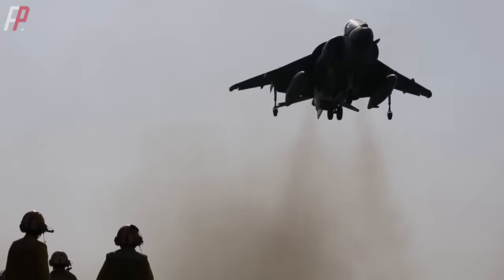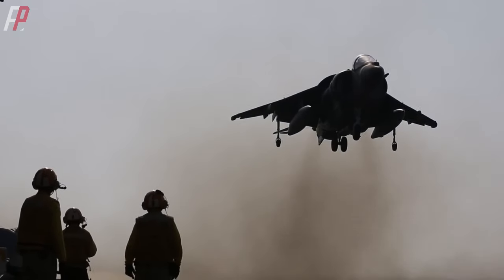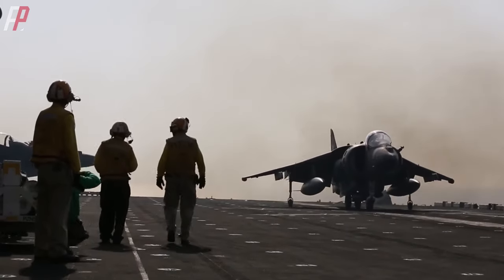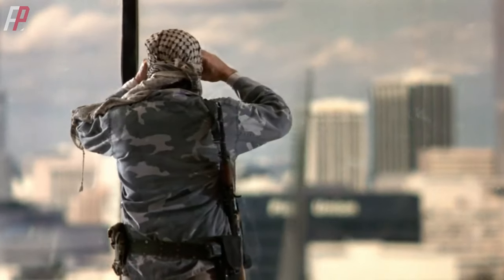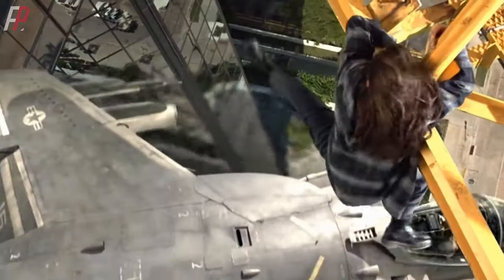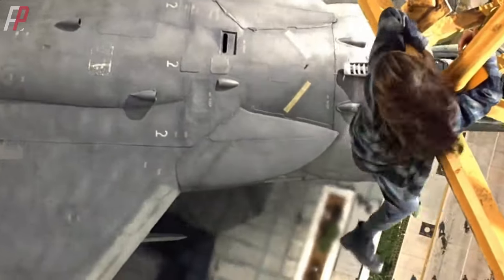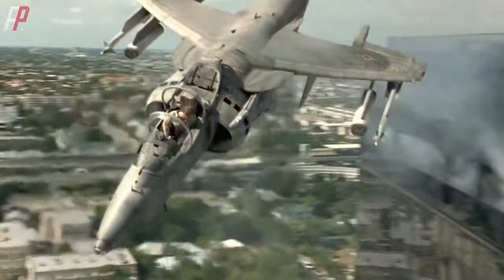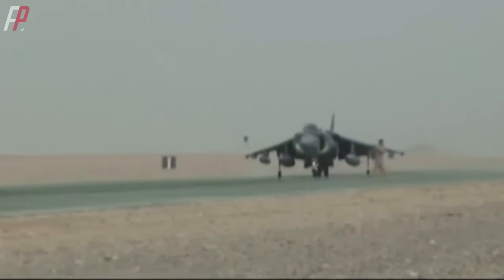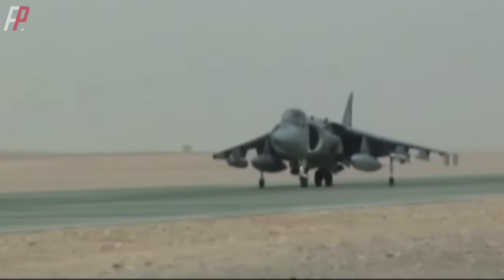With the advantage of vertical takeoff and landing, the Harrier aircraft became a carrier-based aircraft known as the Sea Harrier. The advantages of the Harrier aircraft were evident: it could coordinate with ground forces at any time, take off from damaged airfields, and if necessary, even take off and land on highways or building rooftops. It was easy to camouflage and hide on the ground, resulting in a high survival rate on the battlefield.